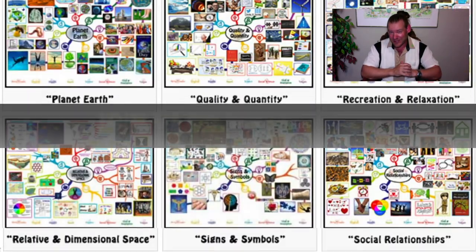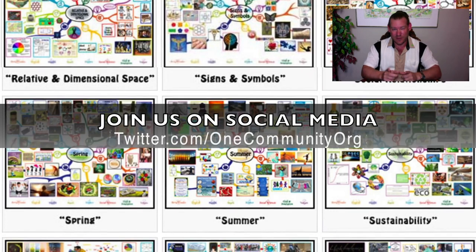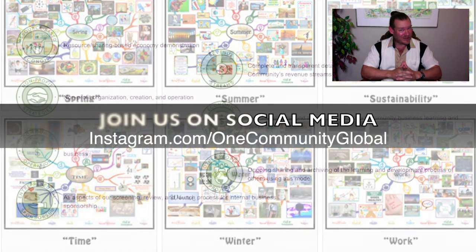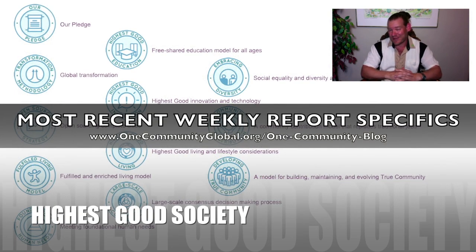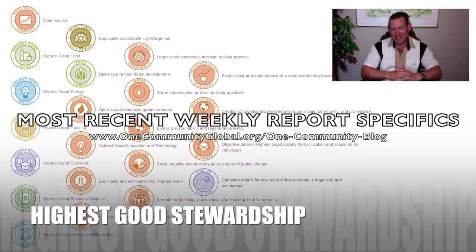You don't have to wait until we build One Community — you can start helping today. Even just watching this far in the video helps. Thanks for supporting us and following our progress. Until next week, we will of course keep on keeping on. Watch the rest of the video to see the details and specifics on each of the components of our project and how they all fit together. Thanks again for watching — check you out next week. Have a great week.